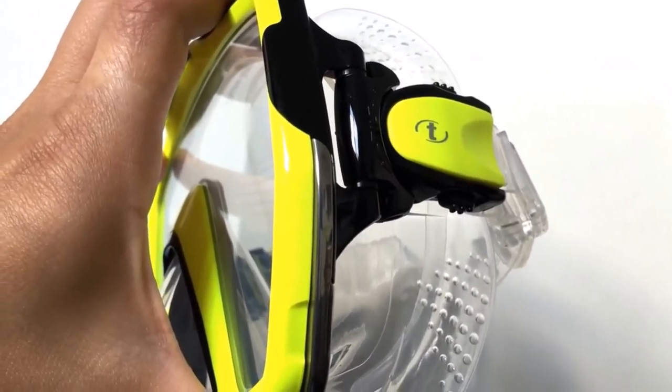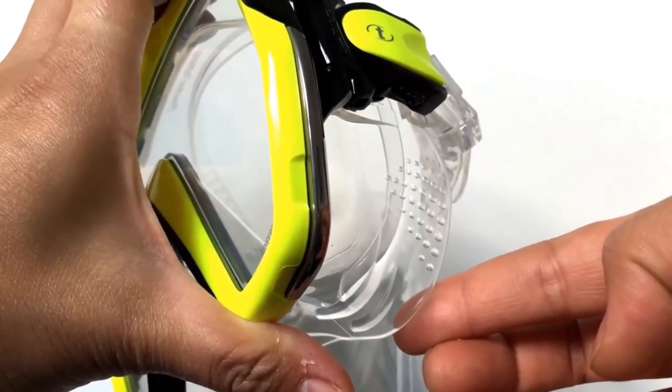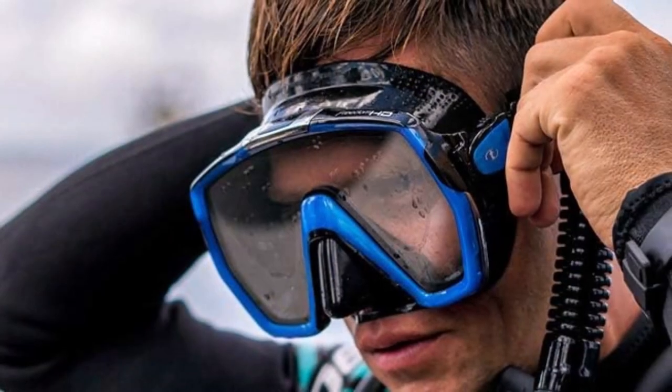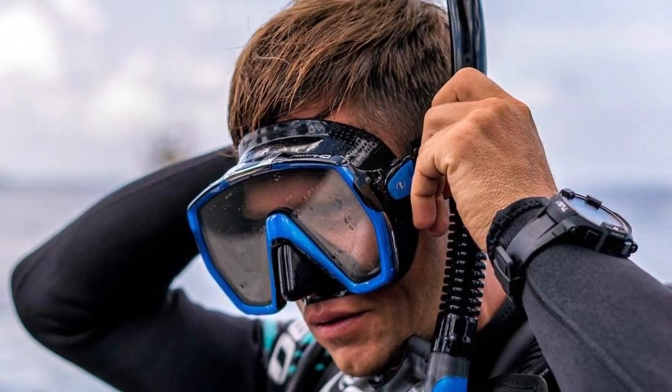What we like about it: five-position strap adjuster, 180-degree view, round-edge skirt. The Freedom HD Scuba Diving Mask delivers exceptional freedom of movement and clarity for an unparalleled diving experience.